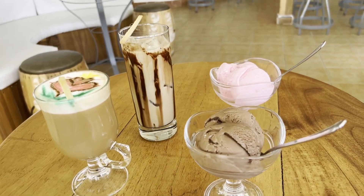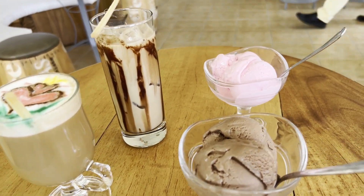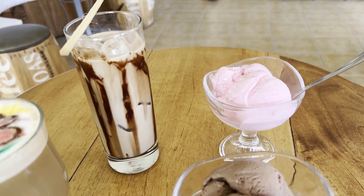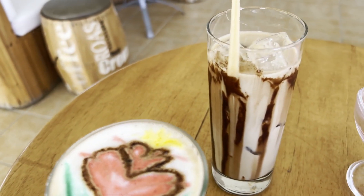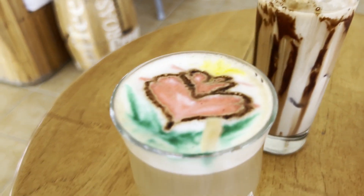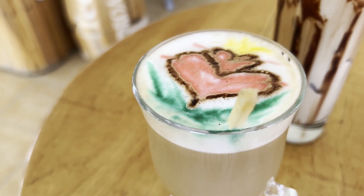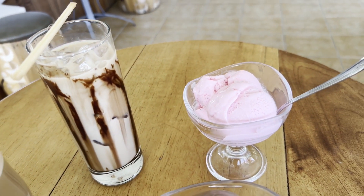We're at the coffee shop here indulging ourselves. We went light on lunch. I got some chocolate and strawberry ice cream and iced coffee, and I think Spanish coffee. That's Spanish and that is the iced coffee. That makes sense.